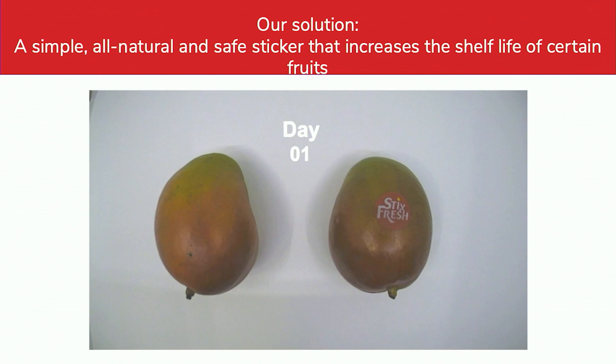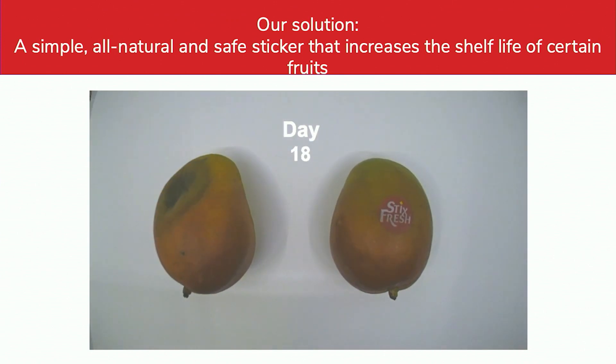Our solution is a very simple and all-natural safe sticker that increases the shelf life of certain fruits. But instead of telling you, let me show you. As you can see, the mango which has the Stixthresh sticker isn't as prone to rot as the one without the sticker.